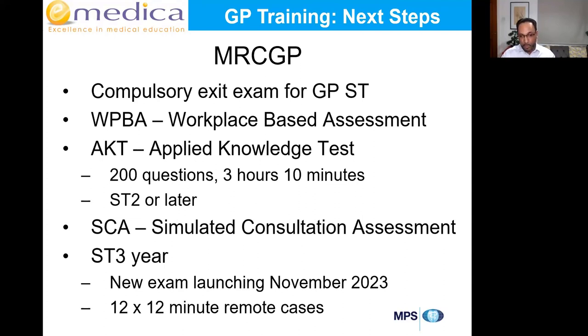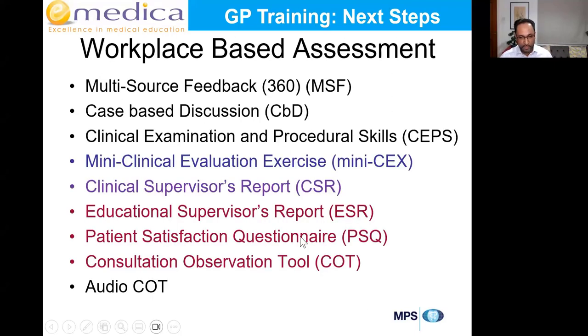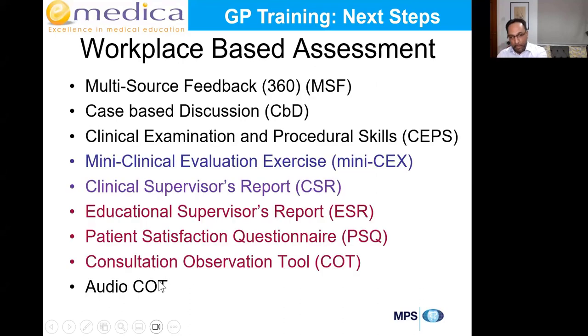For Workplace Based Assessment you'll have an e-portfolio with ongoing assessments throughout training. There are 10 different types of learning logs and various assessment tools, including newer types recently introduced: leadership activities, quality improvement projects, prescribing assessments, and care assessment tools. Some you'll complete in the first or second year, some in the third year, and others across all three years of training.